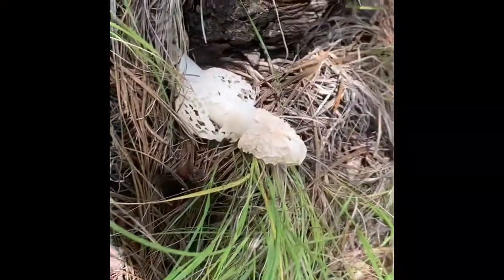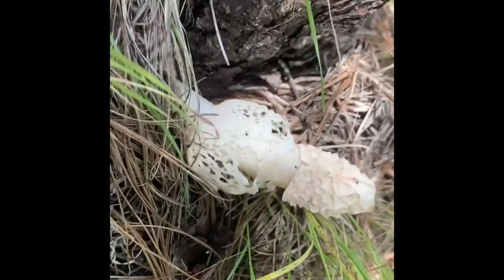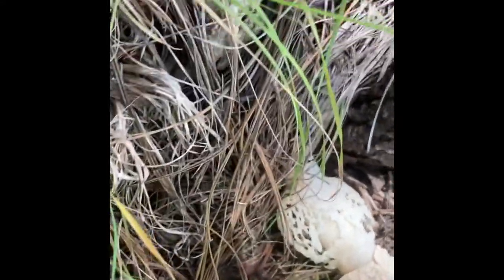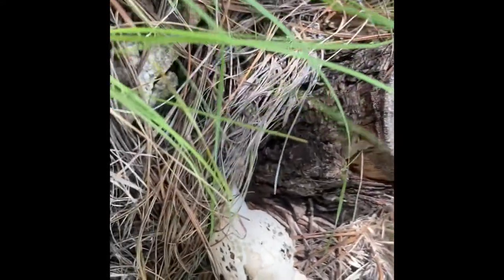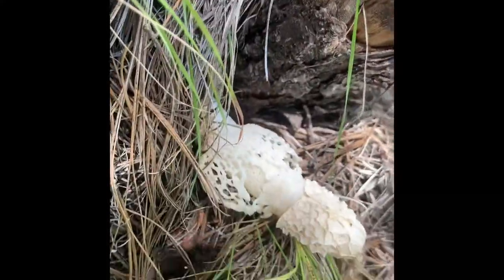Got a super funky find here — we've got a stinkhorn! It's even got a net. I've always wanted to find one of these; this is my first one. So super excited about this nasty stinky boy.